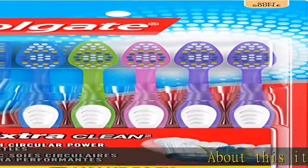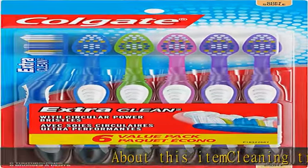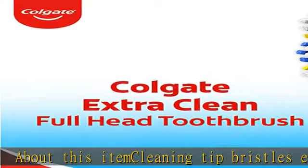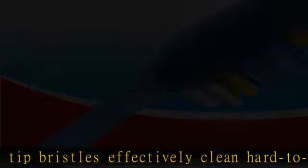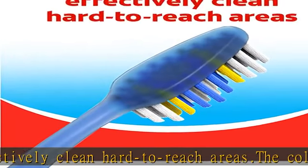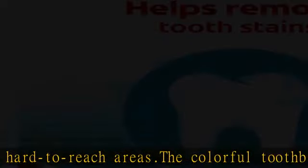About this item: cleaning tip bristles effectively clean hard to reach areas. The colorful toothbrush is designed with an easy to grip handle for comfort and control while brushing. Features circular power soft bristles that provide a deep clean to boost a healthier smile every time you brush.